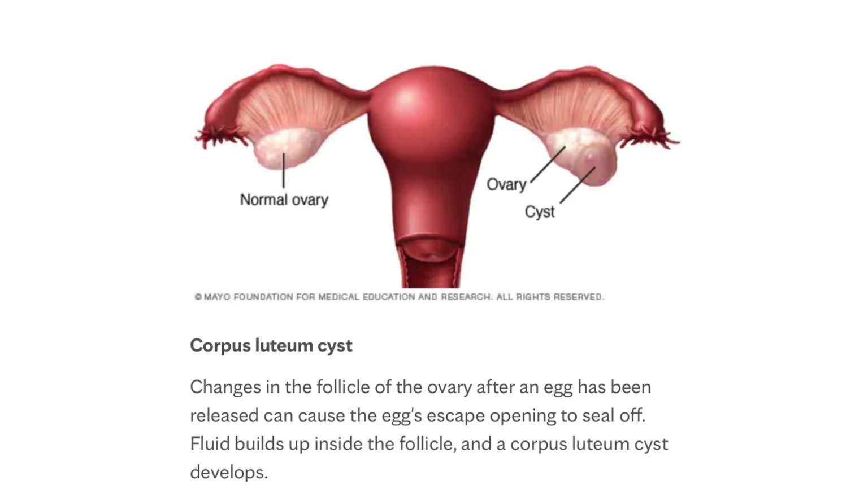So you ovulate, you release that egg, and what's left behind is a little empty cyst. Most times it just gets resorbed and goes away, but sometimes things get a little crazy. The first type is a functional cyst — it's the result of an egg being released and is that leftover follicle left behind. These are often very simple appearing, just a little bit of fluid, and oftentimes they cause no problems.